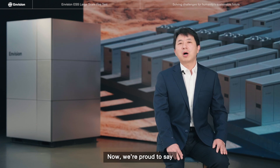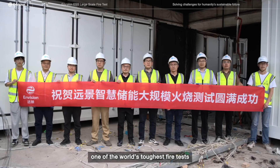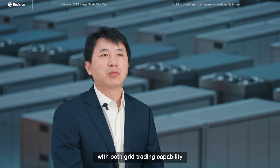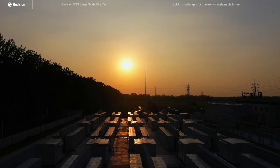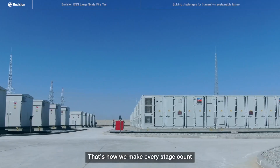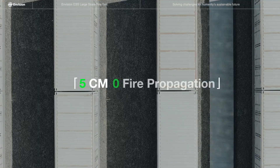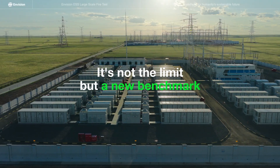We are proud to say Evision has completed one of the world's toughest fire tests, proving we are the only product with both grid trading capability and real-world fire test validation. That's how we make every stage count — for safety, for performance, for value. 5 cm spacing with zero propagation is not the limit, but a new benchmark.